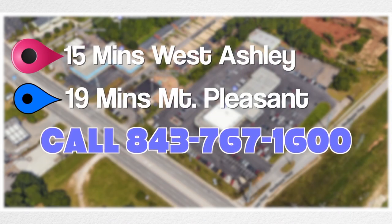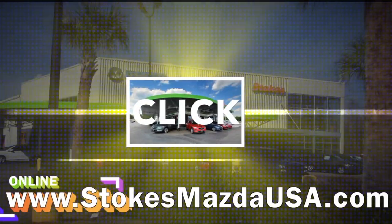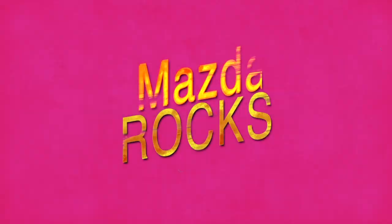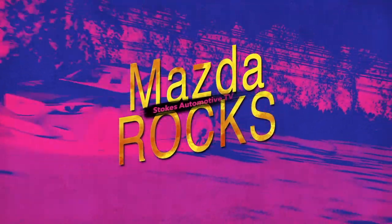Come on down and see us on Ashley Phosphate in North Charleston — just 15 minutes from West Ashley and 19 minutes from Mount Pleasant. Call or click at StokesMazdaUSA.com. We really do rock, so come on down and feel the difference.